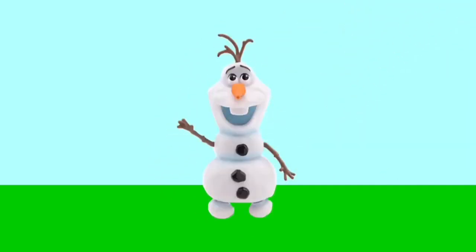It's Olaf. Let's put him next to Mickey.